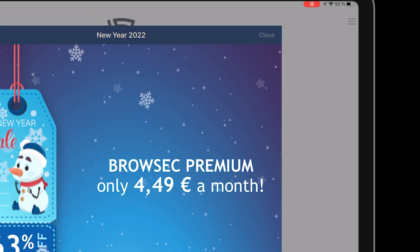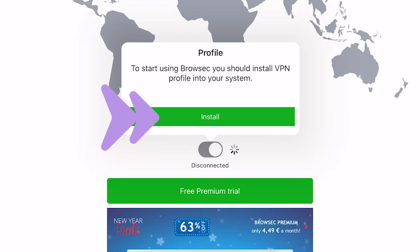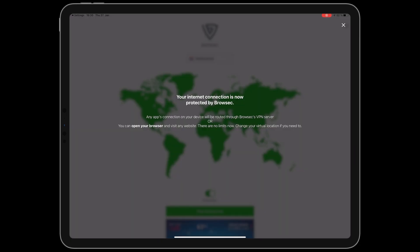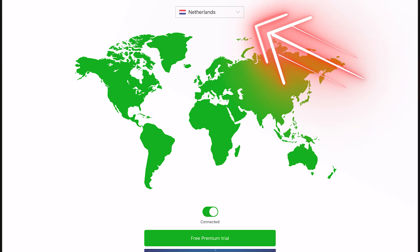Tap on connect, then select install. In this step, choose allow. As you can see, in only one second we are connected to this great VPN. You also have the option to change your location very fast and simply.